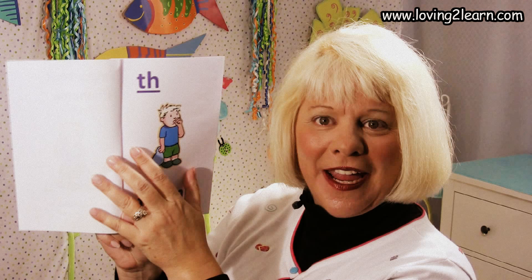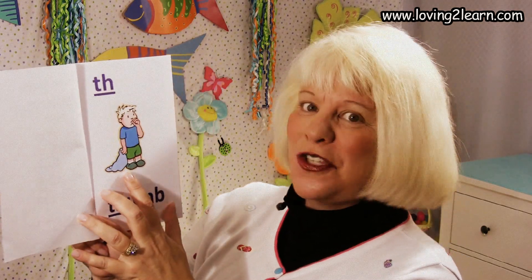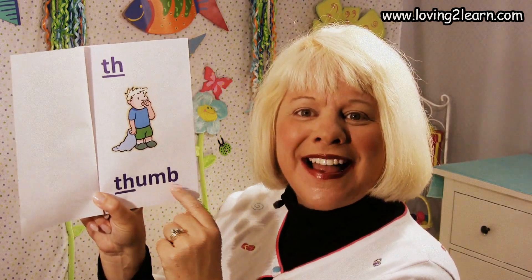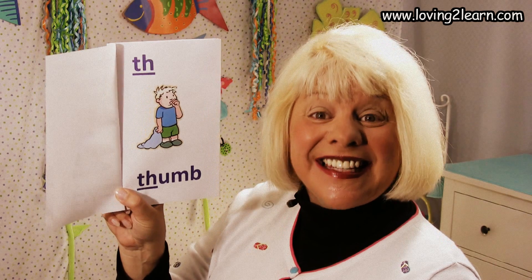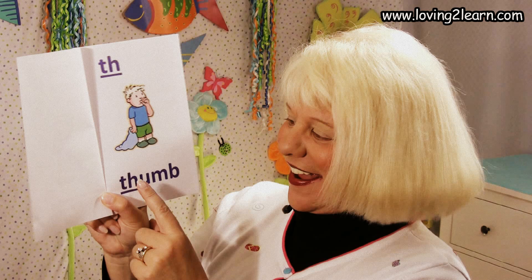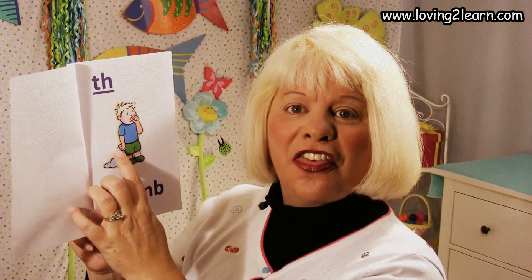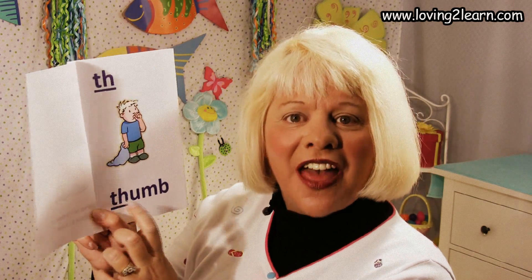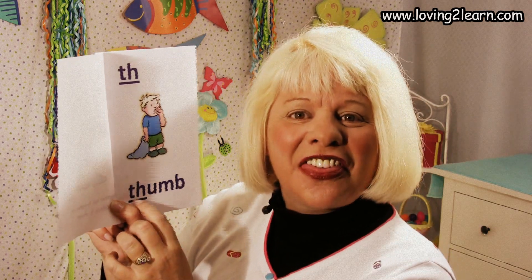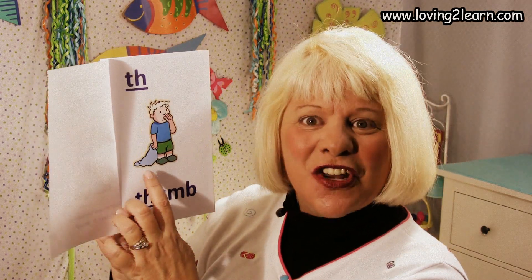We're going to turn to the first page. Here we see the TH. Here's the boy with his thumb. Here's the word 'thumb.' Where do you see the TH in the word 'thumb'? At the beginning — that's right! So we're going to read this book: TH thumb. Read it with me: TH thumb. One more time: TH thumb.